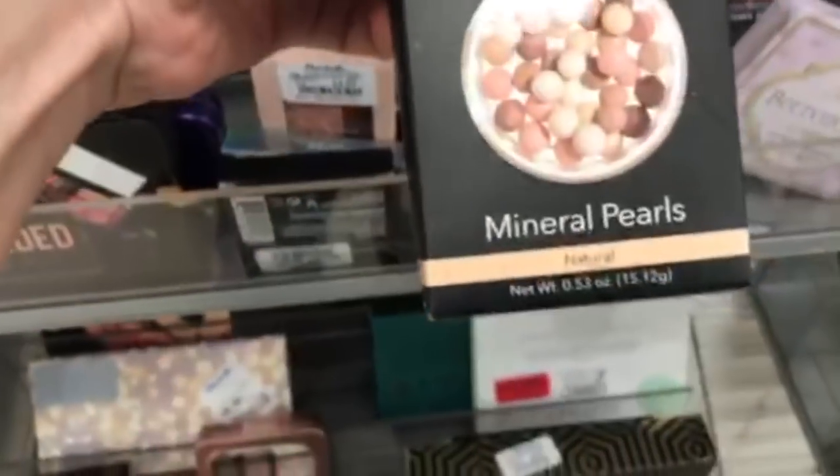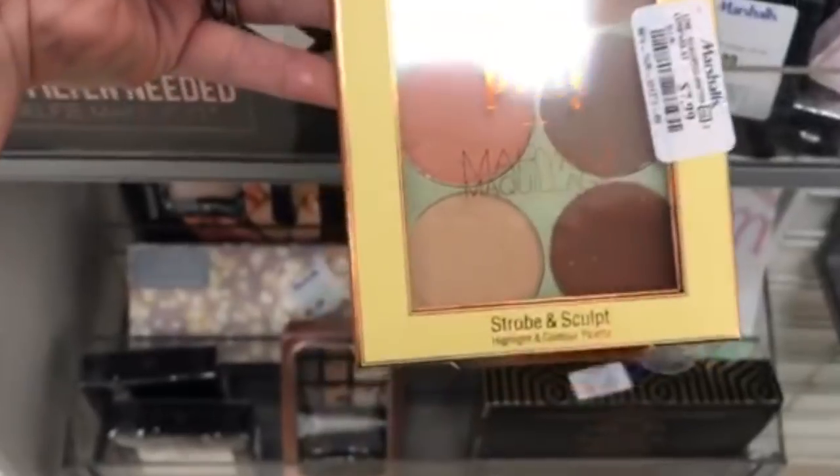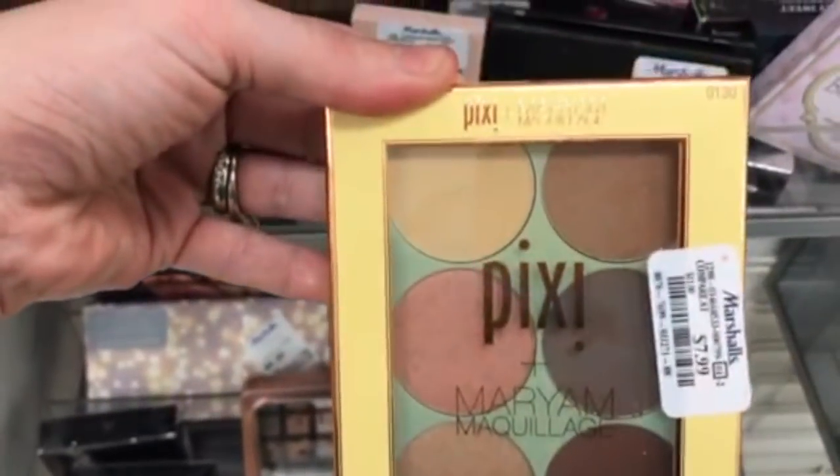The ELF Mineral Pearls are $3.99 — I used to use these in high school. And then the Pixi Strobe and Sculpt for $7.99 — that one has somebody's name on it too, Marianne McQuillian or something.